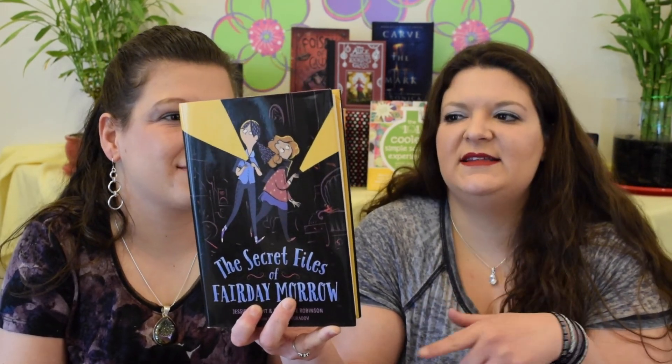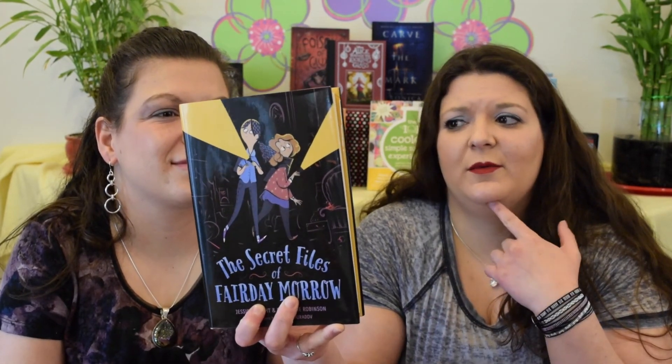This one was a review book from Tor Teen. The Secret Files of Fairday Morrow, written by Jessica Haight and Stephanie Robinson and illustrated by Roman Murdov.